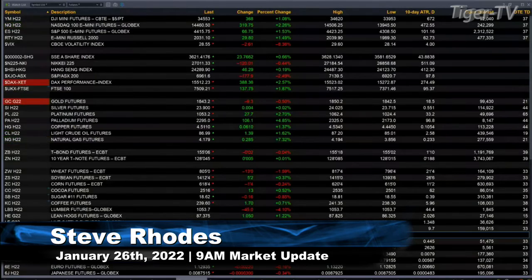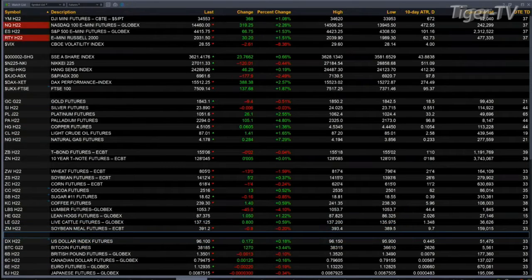Currently we have all the U.S. equity futures trading to the upside. You've got the Dow up a little over 1 percent, 368 points. The Nasdaq up over 2 percent, 319 points. The ES Mini 1.5 percent, 67 points. The Russell is up 30, that's 1.5 percent as well.